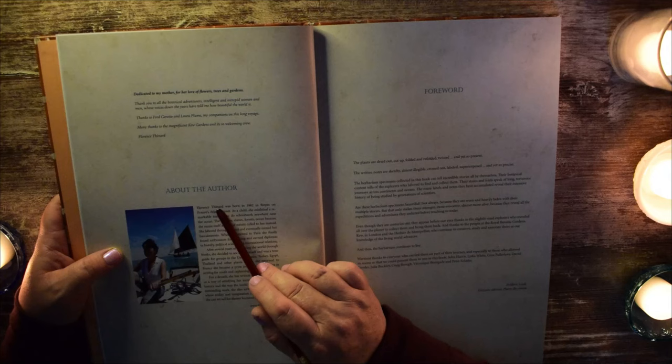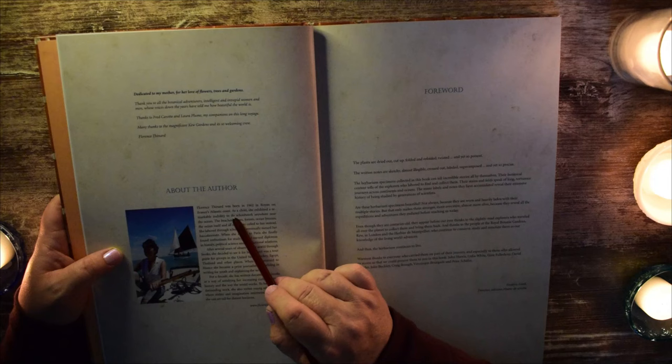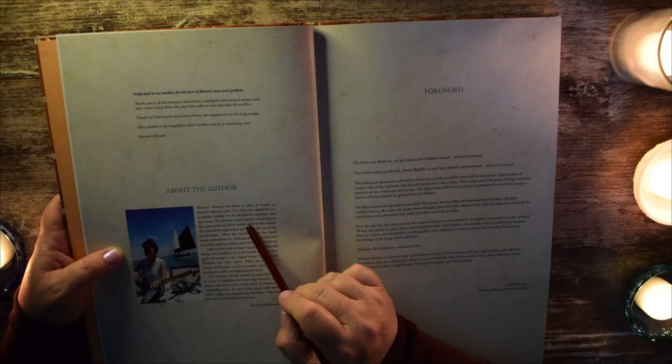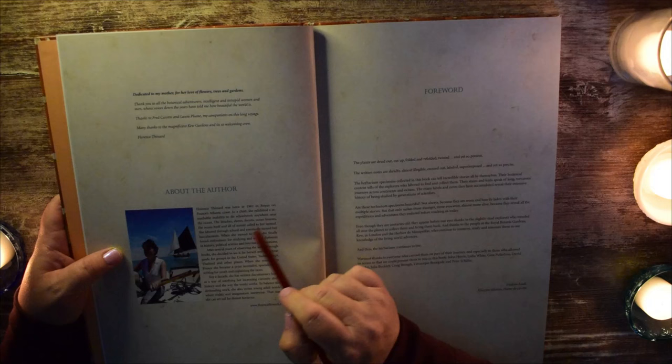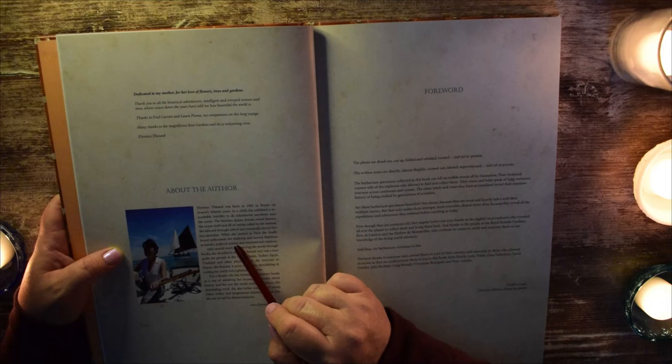About the author: Florence Thanard was born in 1962 in Royanne on France's Atlantic coast. As a child, she exhibited a remarkable inability to do schoolwork anywhere near the ocean. The beaches, dunes, forests, ocean breezes, the ocean itself, and all of nature called to her instead. She labored through school and eventually earned her baccalaureate. When she moved to Paris, she finally found enthusiasm for studying and earned diplomas in history, political science, and international relations.